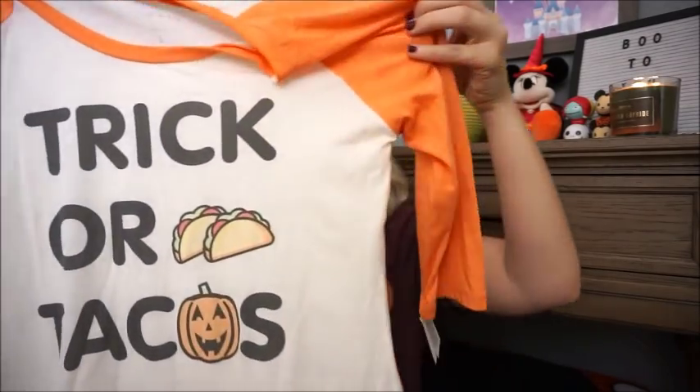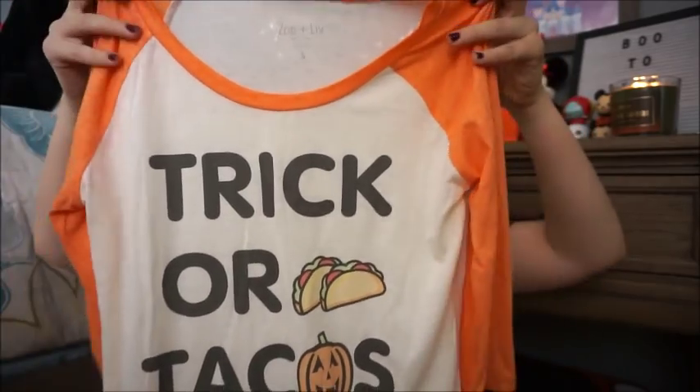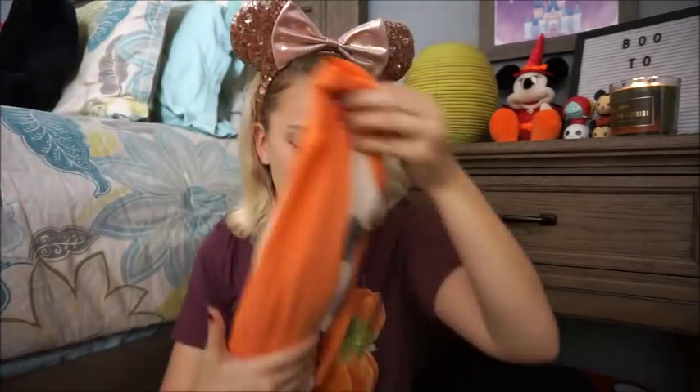This is also a Target shirt I featured in my Target haul. This is from the brand Zoe and Liv and it is 'Trick or Tacos,' which just cracks me up. It was $16.99 and it is a baseball style tee — cream as the base with orange sleeves. It also is a little bit of a burnout so you can kind of see through it, which is nice here in Florida because it's still hot in October.